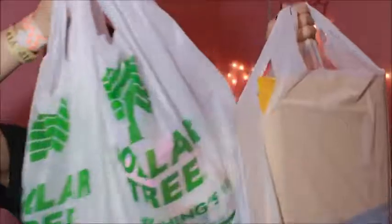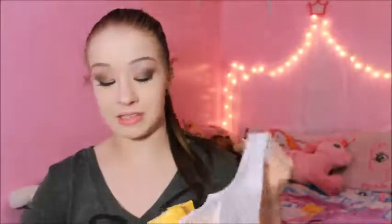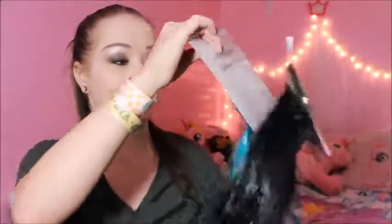Hey dolls, so I have a Dollar Tree haul for you guys. I know you guys love these Dollar Tree hauls, so I decided to get a few things when I went there last — a few things I didn't necessarily need, but since you love seeing these hauls I decided to get a few things to see if they're worth the money. I have three little bags here, so it's not a huge haul but it's not super small either.